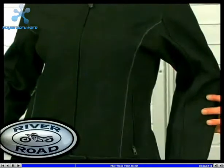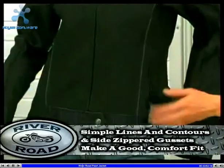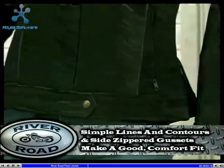Another outstanding feature is the Pearl's fit. Simple lines and contours combined with side zippered gussets gives the Pearl a comfortable and forgiving fit.